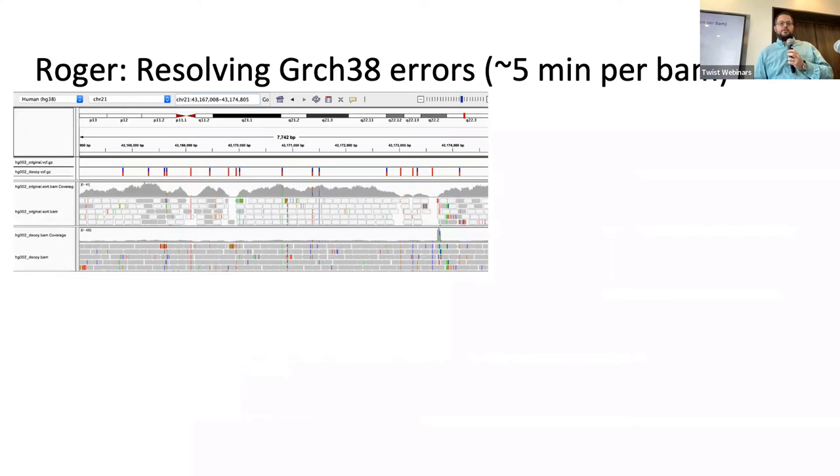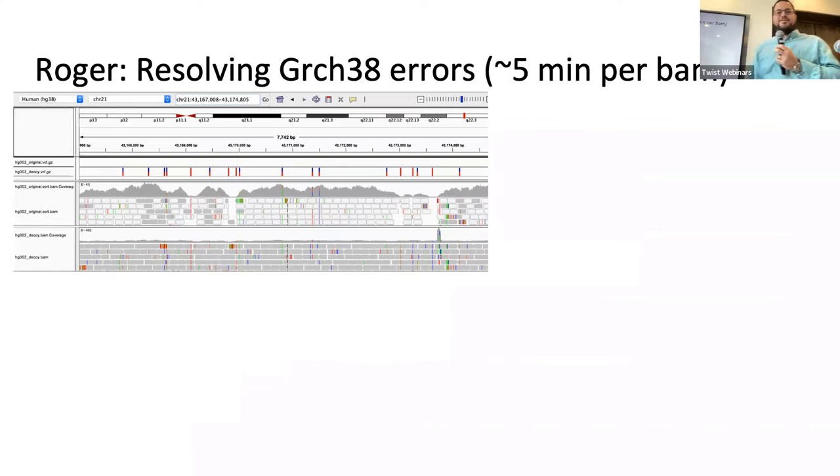To fix these errors, my postdoc Siram developed a program we recently renamed Fix-It Felix. What it shows in IGV is Illumina reads on top with little white boxes indicating mapping quality of zero — meaning they're equally mapping to other genome regions — versus the lower track showing gray boxes with unique mapping. This tool identifies these errors in GRCh38, resolves them, and introduces new sequences. You take a BAM file, and the tool converts it from the problematic version to a corrected version where you can call variants, all within about five minutes.